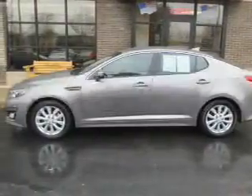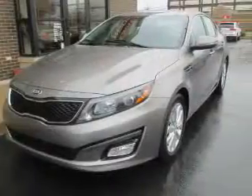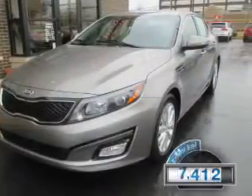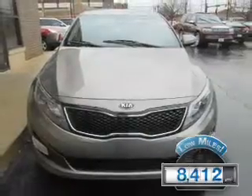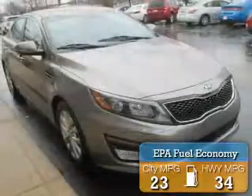This is a used 2015 Kia Optima. It's powered by a front-wheel drive engine and an automatic transmission. With fewer than 9,000 miles, this vehicle is like new. Great fuel efficiency saves you money by requiring fewer trips to the gas station.